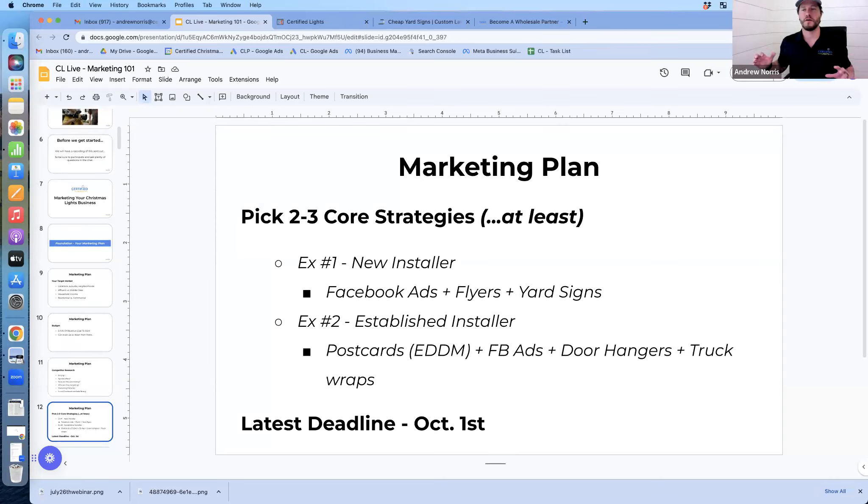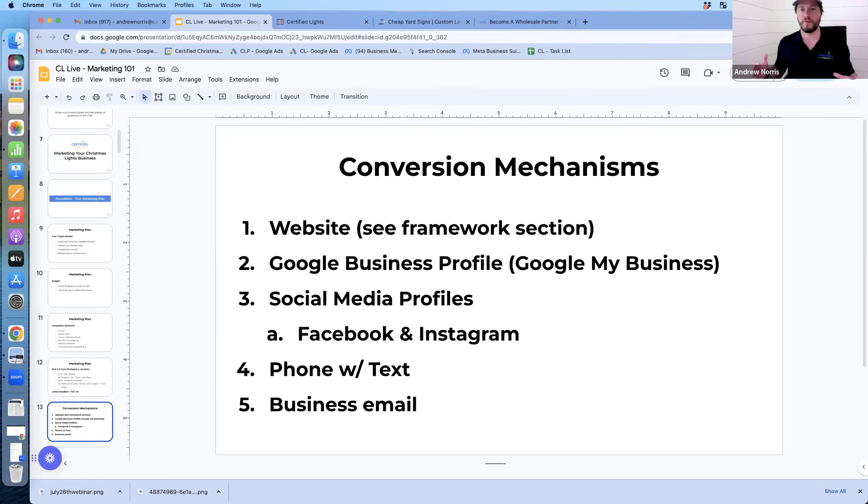We're going to cover a lot of strategies here, so don't try to implement all of them — focus on two or three core strategies. If you're new, that might look like Facebook ads plus flyers plus yard signs. If you're established, you might upgrade to postcards, still run ads, have your team hand out door hangers, and maybe start wrapping your trucks. Have your marketing ready to go going into October.